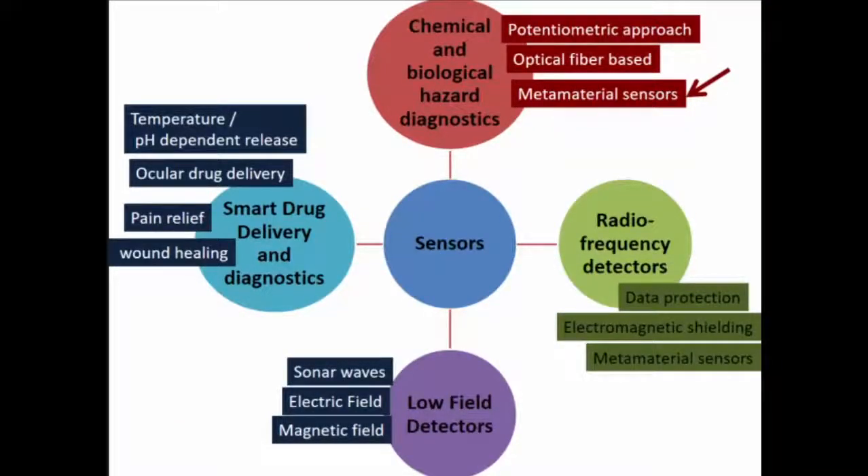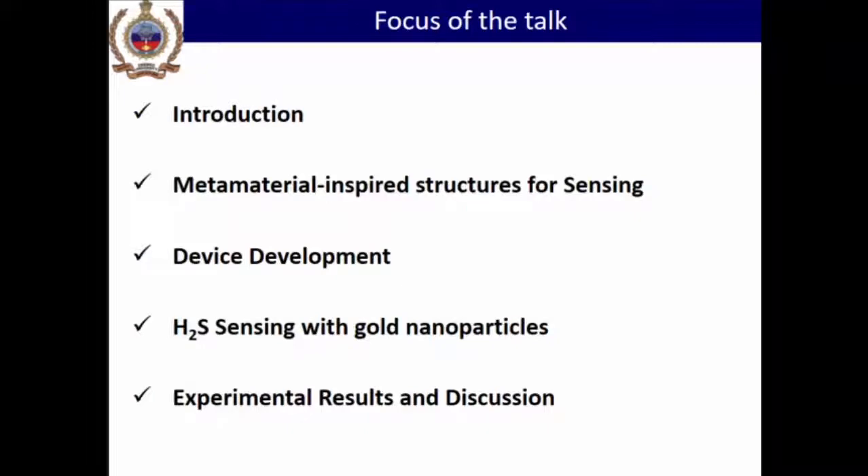Quickly, I'll go through what our group works on. Since this is a conference exclusively on sensors, we work on CBW — chemical and biological warfare diagnostics — different kinds of RF sensors, low-field detections for sonar applications. Since we belong to a defense institute, we also work on smart drug delivery and diagnostic tools, using metal oxides, polymers, and polymer composites. Today, I'll introduce why we call these metamaterial inspired structures, how we make the device, what we do for exclusive H2S sensing using nanomaterial functionalization, and finally the experimental results and conclusions.